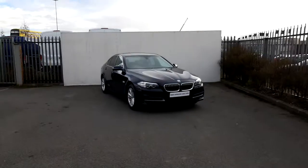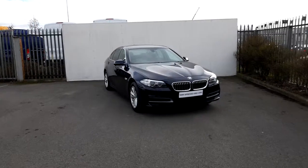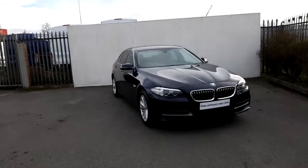Hi, it's Dylan here from BMW at Joe Duffy Motors. Today I'm going to be talking to you about this BMW 520D SE Saloon.